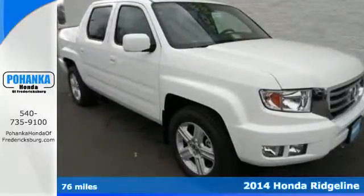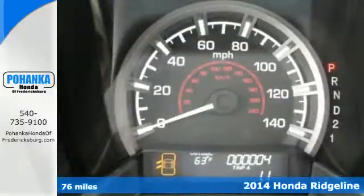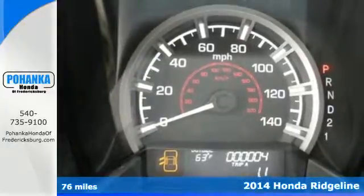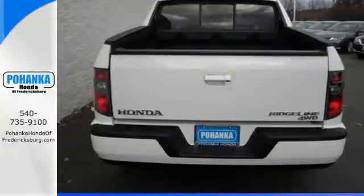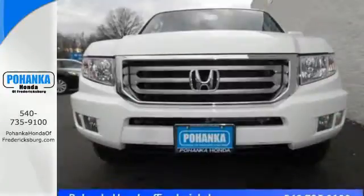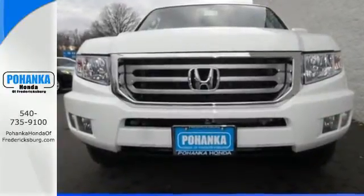Here's a 2014 Honda Ridgeline. This is the perfect combination of hard-working power and style like no other. The high-output V6 engine and variable torque management 4-wheel drive system let you keep moving no matter the road conditions.